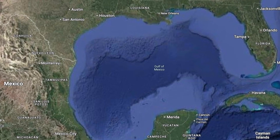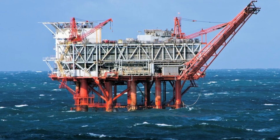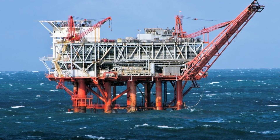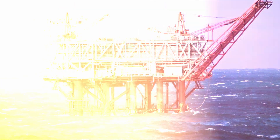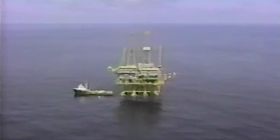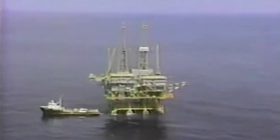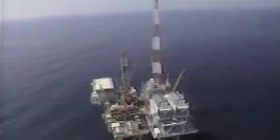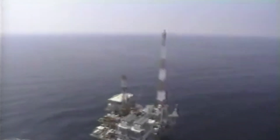Last but not least, we head to the Gulf of Mexico, about 260 kilometres — 160 miles — southwest of New Orleans, where you'll find one of the tallest fixed steel platforms ever built: Bullwinkle. From the seabed to the tip of its flare boom, Bullwinkle stands at an incredible 529 metres tall, with over 412 metres — 1,353 feet — of that hidden beneath the surface.